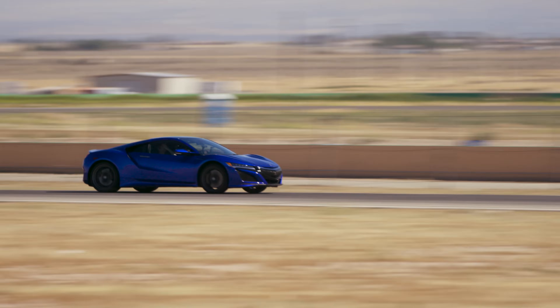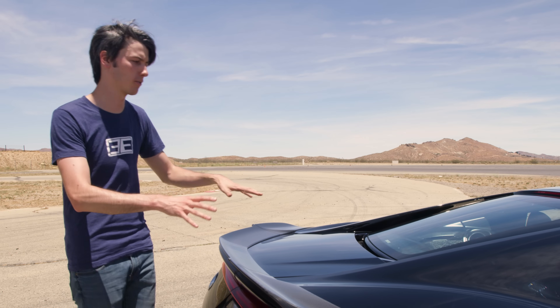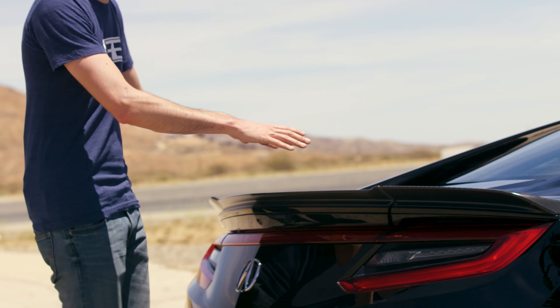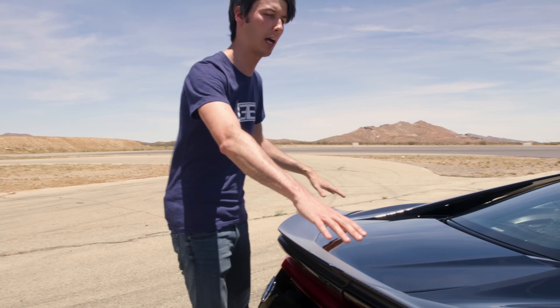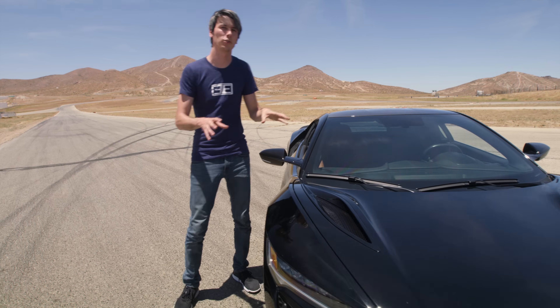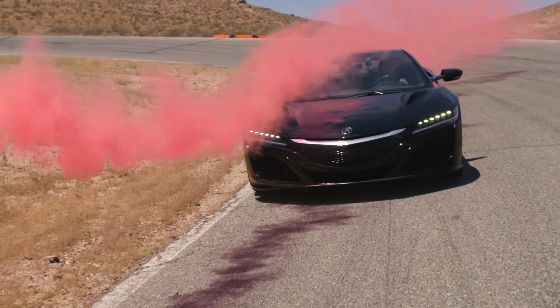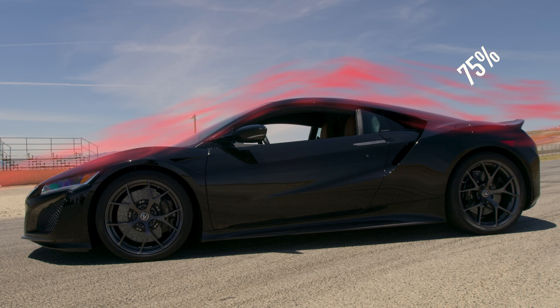For a car that can reach 190 miles per hour, obviously you're going to want downforce to keep it planted, and most of that downforce is created on the rear deck lid. This vehicle has actually been fitted with an optional carbon fiber spoiler for even more downforce. Now it may sound like there's more downforce on the rear than the front, and that's true. Acura decided that the optimal ratio for this car was three to one rear to front — so 75% of the downforce on the back, 25% on the front.